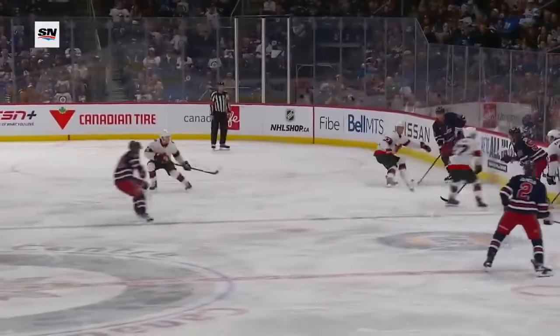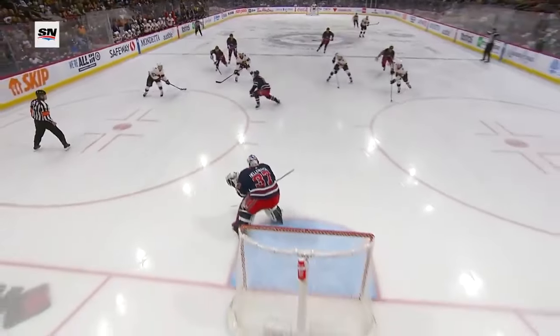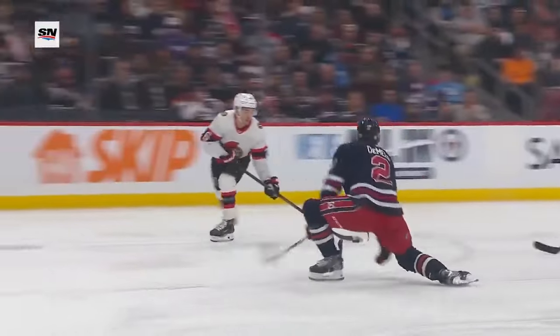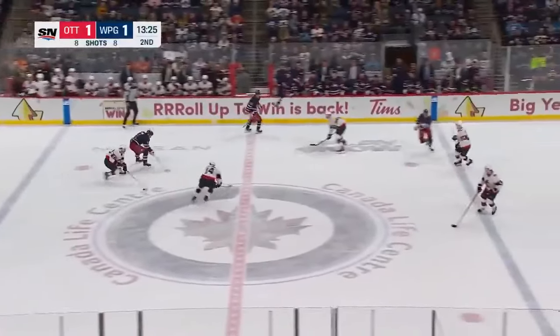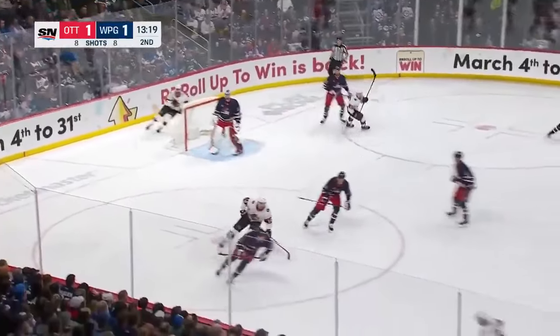Watch here as the puck comes out to the neutral zone — Kastilek does a great job of inviting Morrissey to him, slips it by him, and that allows a two-on-one to the net as Branser jumps up in the play, gets it across to Kachuk, and he wastes no time — cross-body one-timer to the yawning cage. Parker Kelly picks it up at center ice, now it's an odd-man rush the other way. Here's a chance, and that shot by Kastilek goes wide — Hellebuck may have got a piece of it.